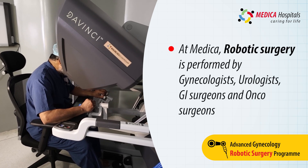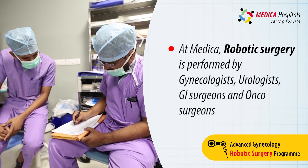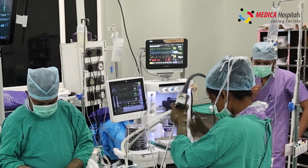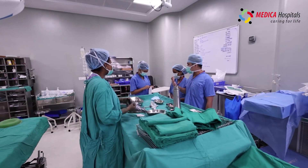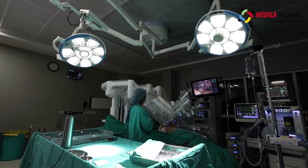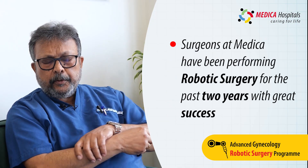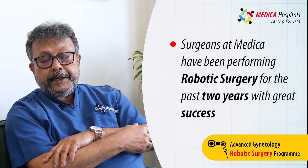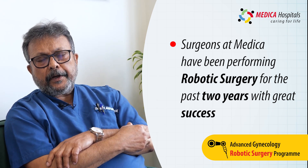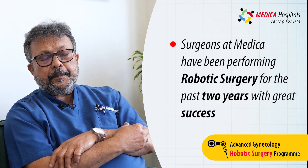Not only gynecologists, but general surgeons and urologists are also doing robotic surgeries. We have a dedicated anesthesiologist team, dedicated trained robotic assistants, a dedicated robotic room, and a separate robotic surgery operating theatre. We have a definite protocol for robotic surgery, and we have been performing robotic surgery at Medica Superspecialty Hospital for the last two years, with results that are unique and unparalleled.